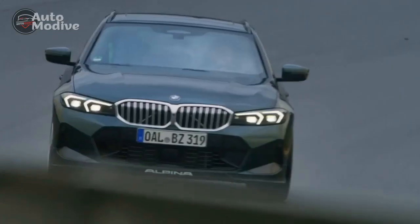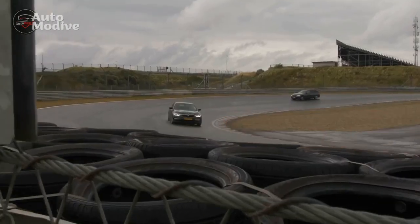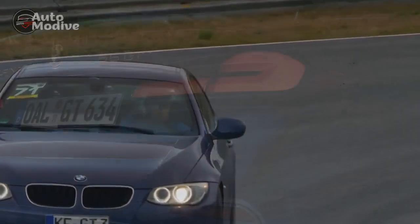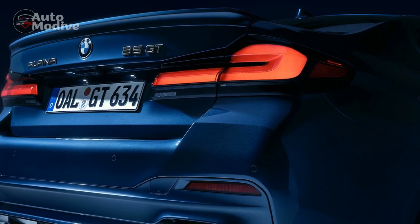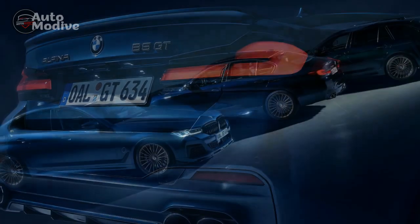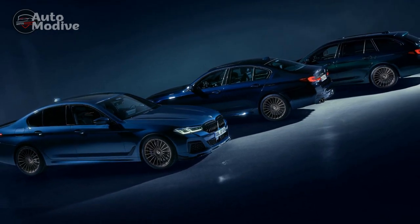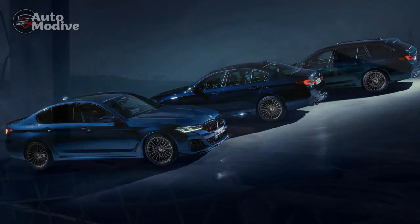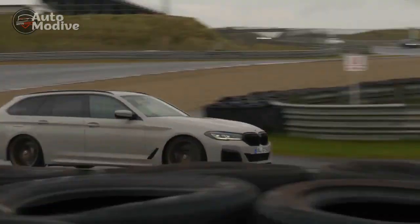Cutting-Edge Technology: The 2023 BMW Alpina B5 GT embraces a wide array of cutting-edge technologies that redefine the driving experience. The infotainment system features a large touchscreen display, offering seamless connectivity, navigation, and multimedia options. Advanced driver assistance systems such as adaptive cruise control, lane-keeping assist, and automatic emergency braking contribute to both safety and convenience.